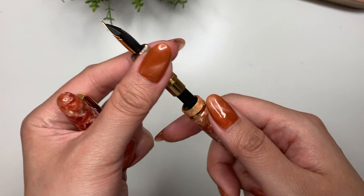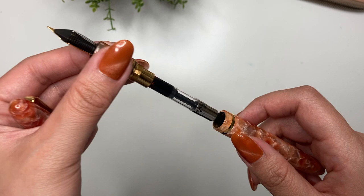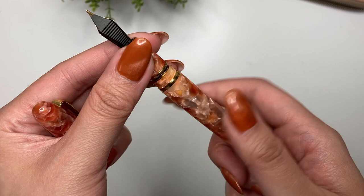Now let's go ahead and ink this up. I also forgot to mention this comes with a standard international converter with the Esterbrook logo along the side. Every pen comes with the standard international converter. I would not eyedrop-fill this because you can see the metal threads — metal on metal would not be good for fountain pen ink.